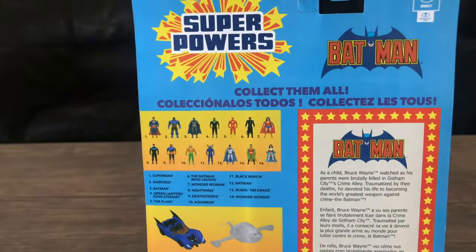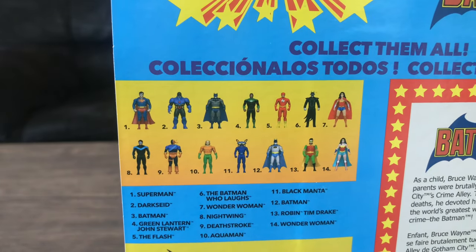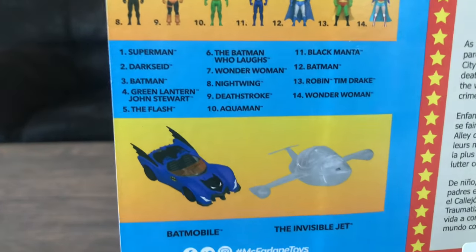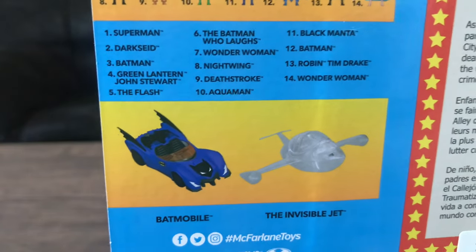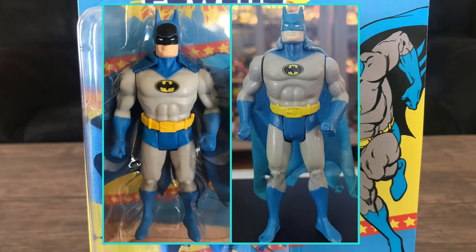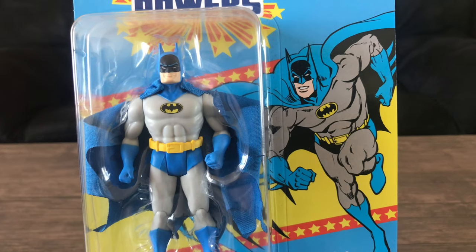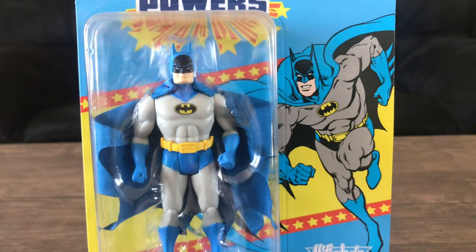Some are hits or misses. Personally, this feels like a reboot of the toy line rather than a continuation, because a lot of the figures look really different compared to how they did back then. They also have vehicles — it's nice to have the same color scheme for the Batmobile, but the design is different. You guys tell me if this looks like the original Superpowers Batman — I don't own the original figure.